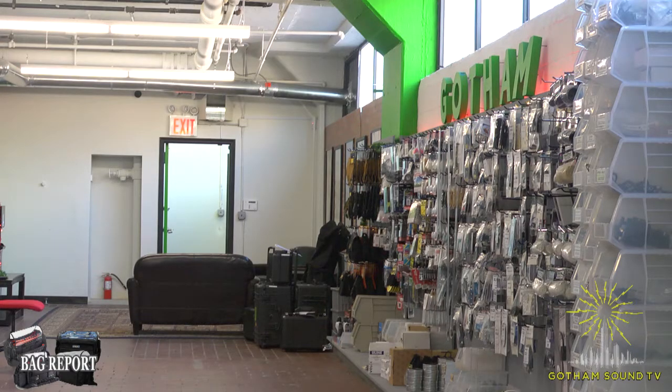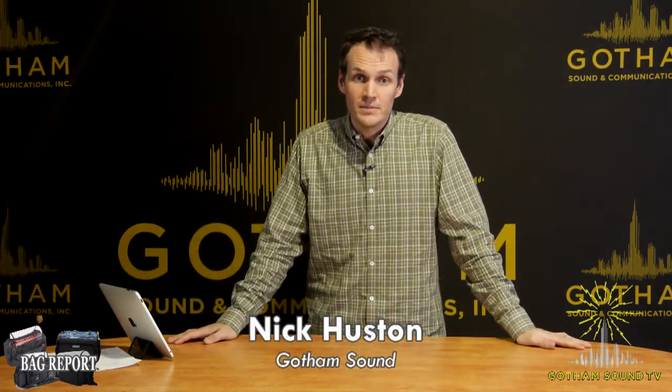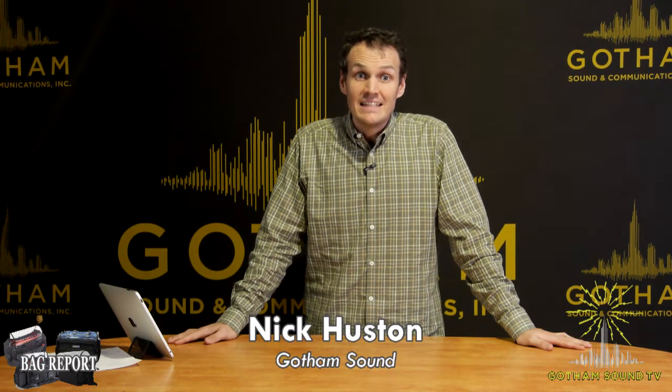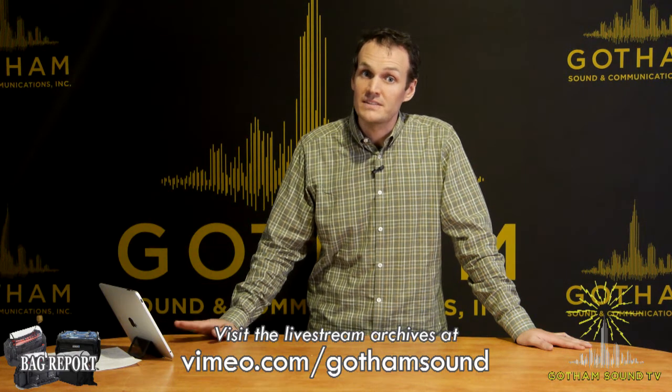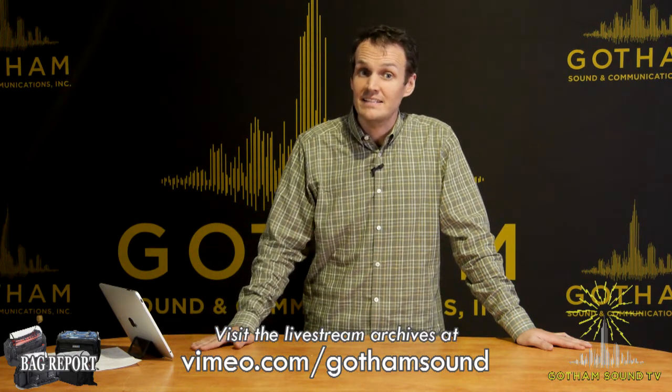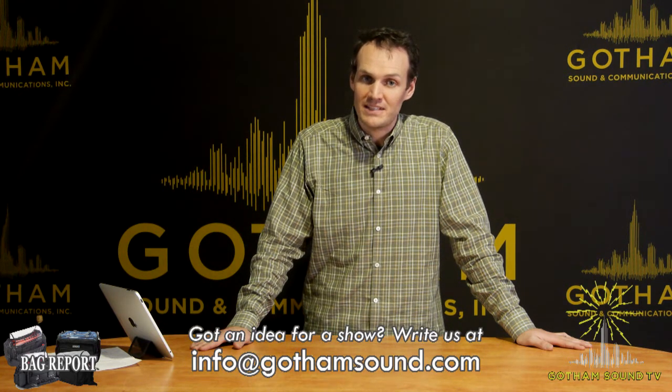Thank you, Will and Matt. This has been All About Bags. I hope it was helpful, informative, and somewhat fun. I'm Nick Houston. Next Tuesday, we're going to be talking about the DPA microphones — the DPA Slim Mic is out, and you'll want to see it along with DPA's other lineups. Archives of this video and others are available at vimeo.com/GothamSound. And if you have any ideas for additional live streams, please email us at info@GothamSound.com.